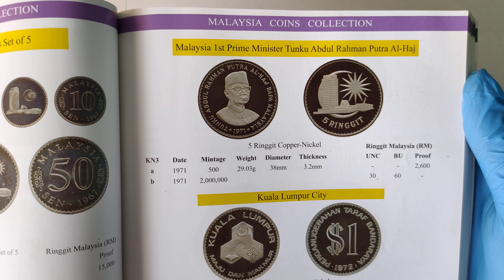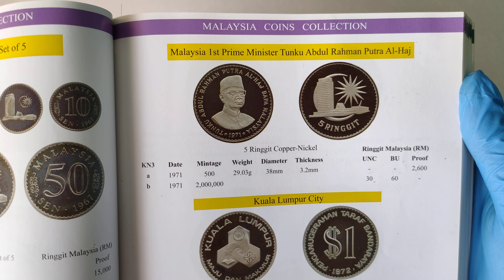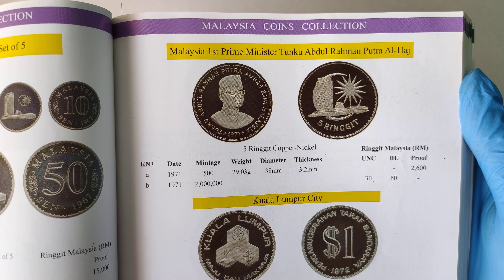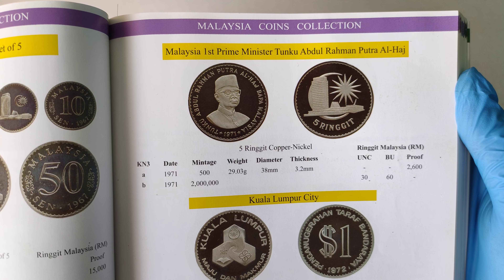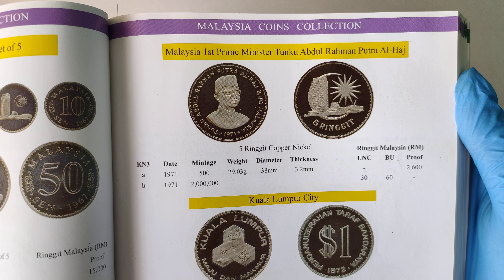I'll leave the book like this in case you want to check the price. However, please take note that the price here is just a guidance — it does not reflect the current market price. Price may go up and down depending on the market situation.